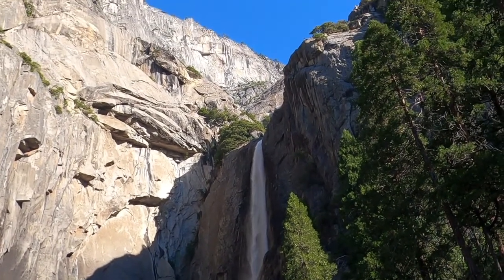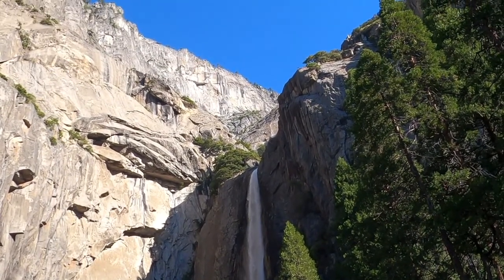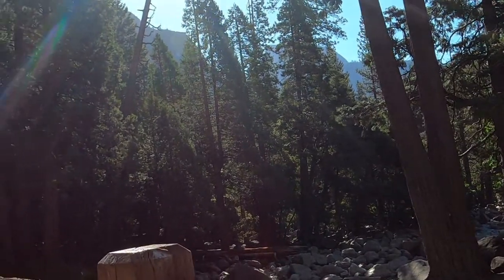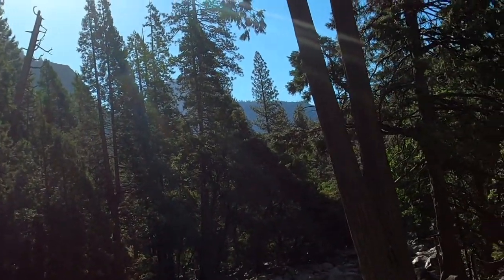First, we had to deal with a pandemic quarantine. Now we have a severe, record-breaking drought in California. As a result, Yosemite's famous waterfalls are a little less spectacular than normal, but still pretty incredible to see.